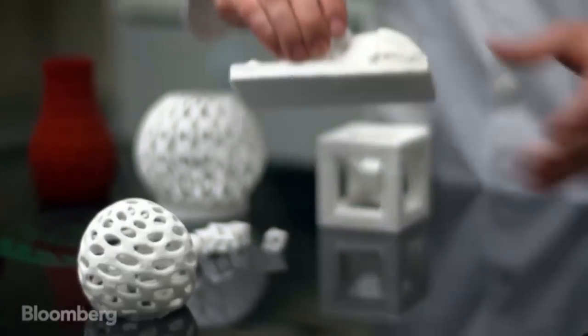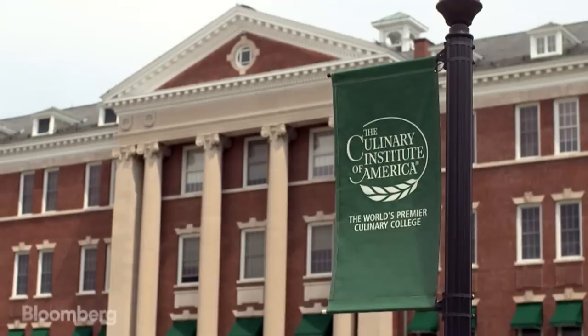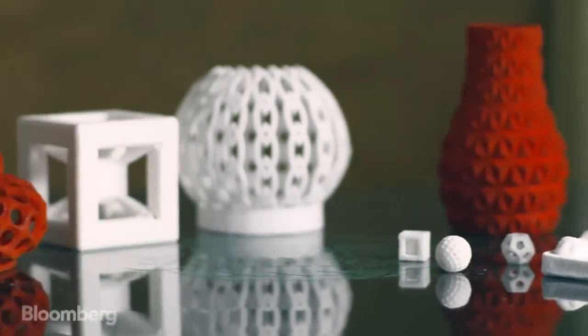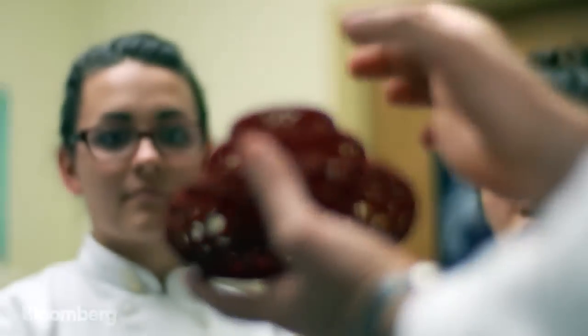And it's no secret the CIA is testing 3D food printing too — not the spy agency, but the Culinary Institute of America in Hyde Park, New York. In the same corridors of high-end culinary creation, they're printing geometric sugar designs and more that could one day be put on your plate. The printer doesn't think in three dimensions — it thinks in cross-sectional, two-dimensional layers.